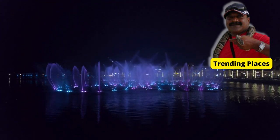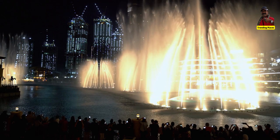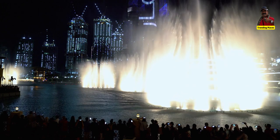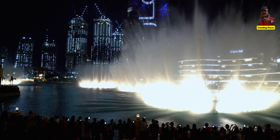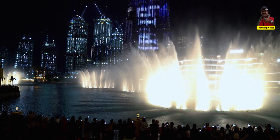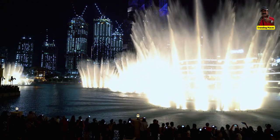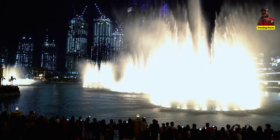The fountain system was designed by the same team behind the world-famous Bellagio Fountains in Las Vegas. The Dubai Dancing Fountain uses over 6,600 lights and 25 color projectors to create a stunning visual display of water, light, and music.